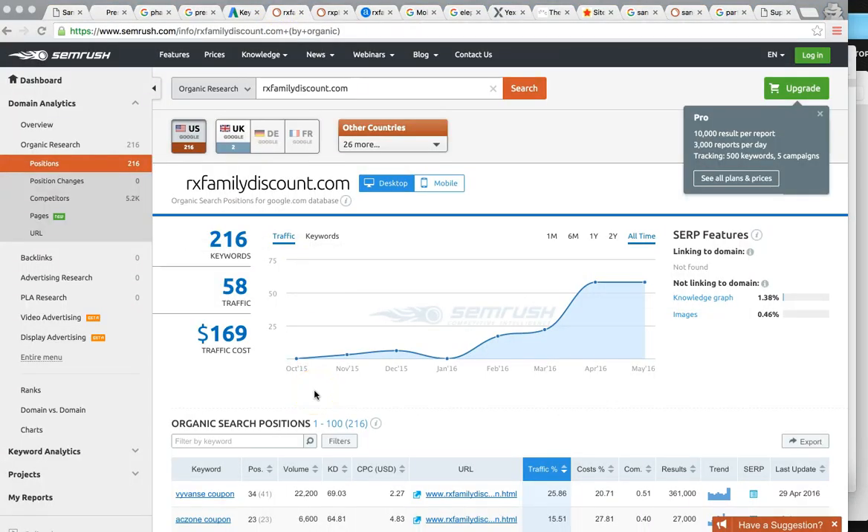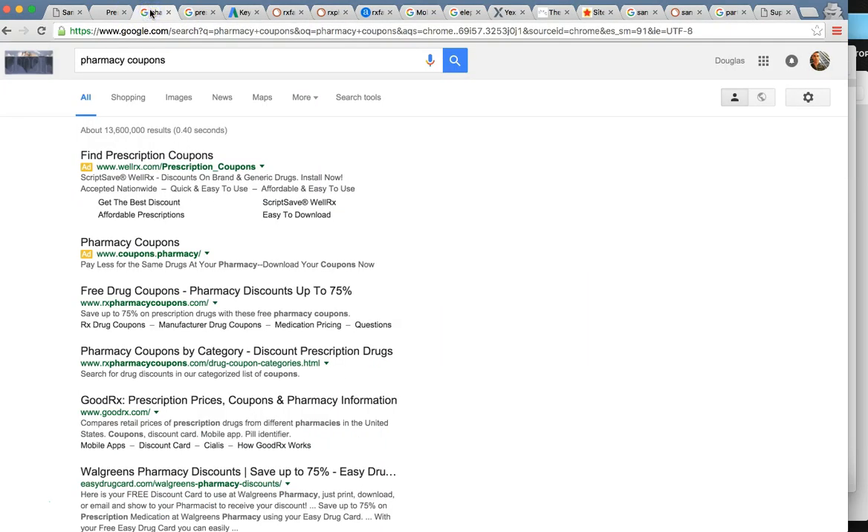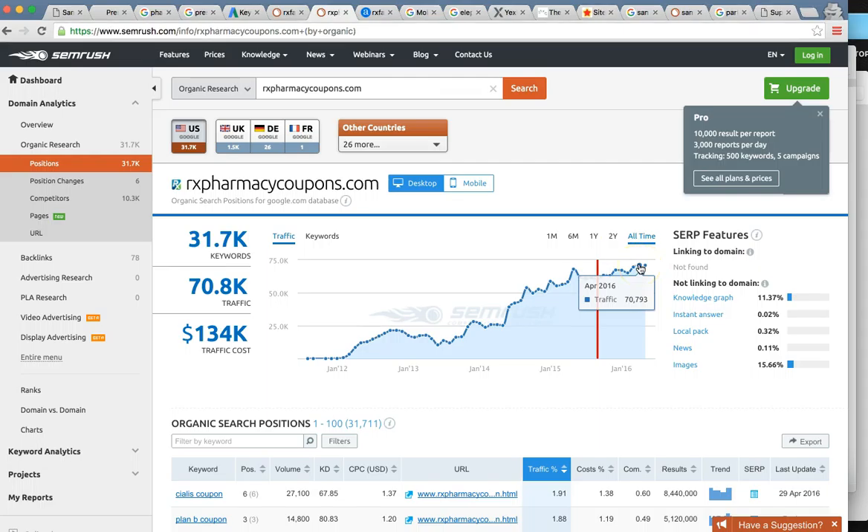As of right now I can see that RXfamilydiscount.com is getting about 58 visitors per month on average, which is not bad — you're getting some traffic, which is good. Let me show you your top competitors. This one — RXpharmacycoupons.com — seems to be the most dominant. They're ranked number one for 'pharmacy coupons,' and look at how much traffic they're getting: 70,000 or more per month.